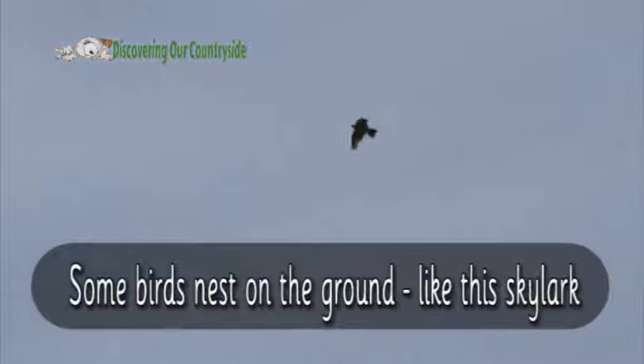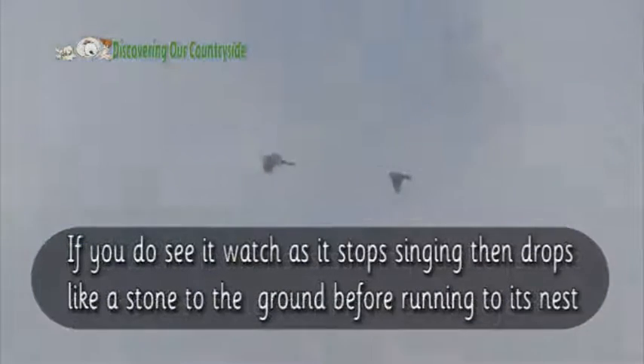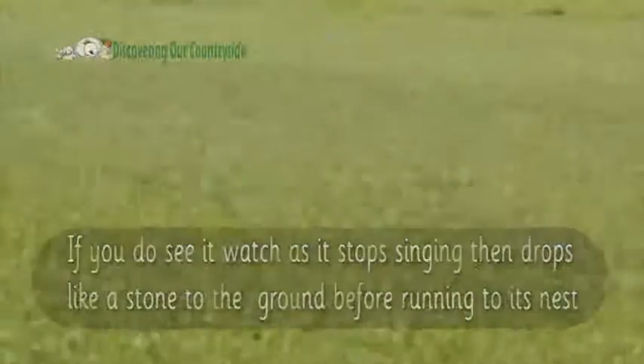Some birds nest on the ground, like this skylark. Have you heard it singing? It's very difficult to see high in the sky. This is the male — he is singing to the female on the nest to let her know she's safe. If you do see it, watch as it stops singing then drops like a stone to the ground before running to its nest.